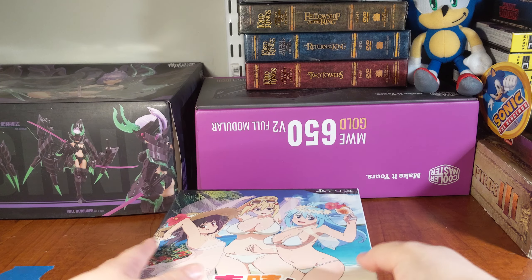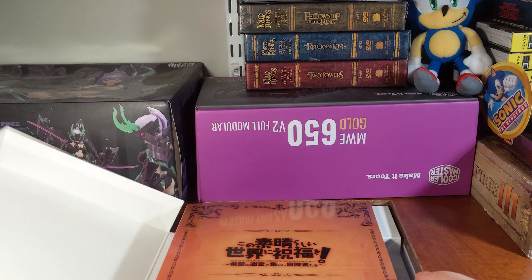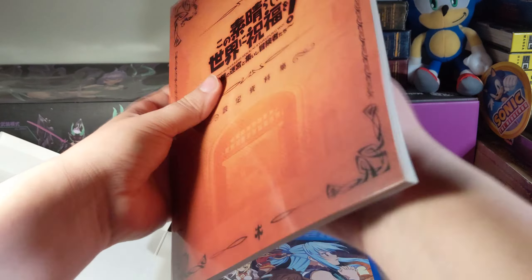All right, and we open it up. It has this nice hinge system — though kind of hard to get open sometimes. We have this book here. No artwork on the back, just a logo.